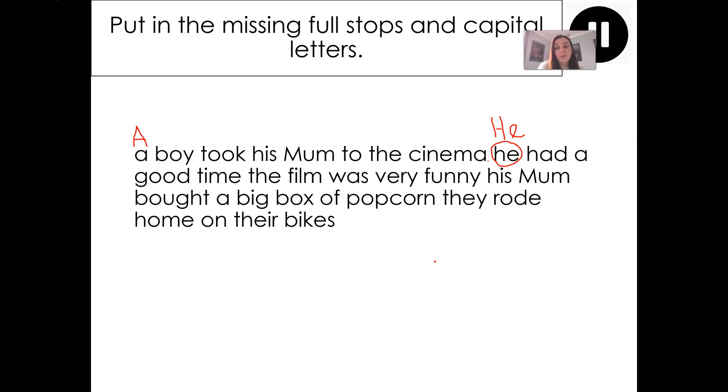So now's the time to pause the video. Rewrite this paragraph, put in all of the missing full stops and the capital letters. Do that now, please.